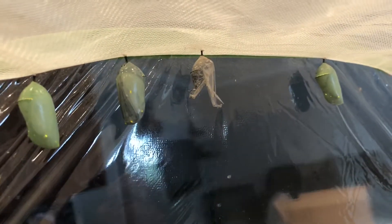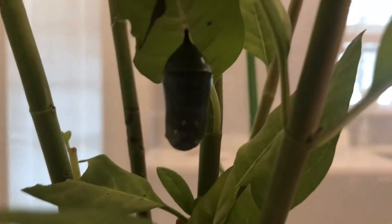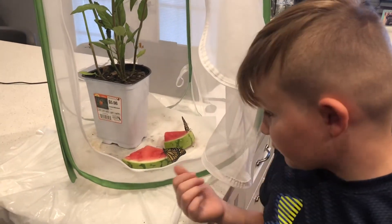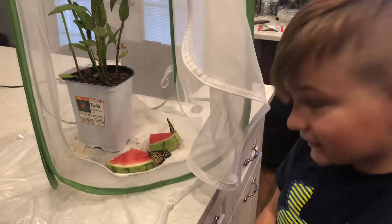Overnight when we came downstairs we had some butterflies and we gave them some watermelon. They actually sucked the juice out of it because it's sweet and they like it. We also have the milkweed. This is number two and three — the first one we already let go, so let's go set them free.